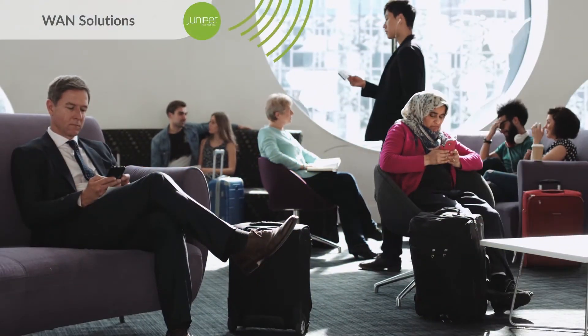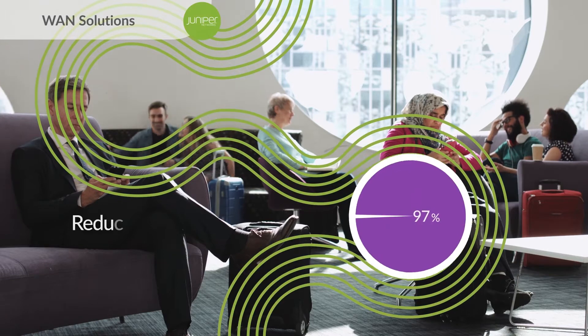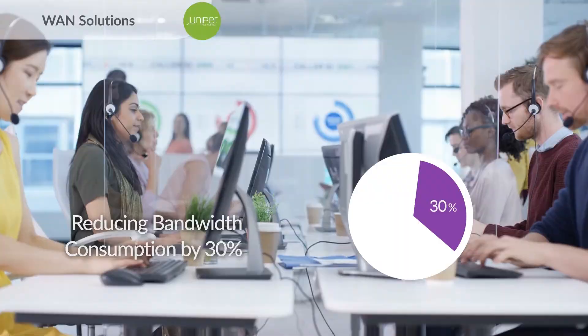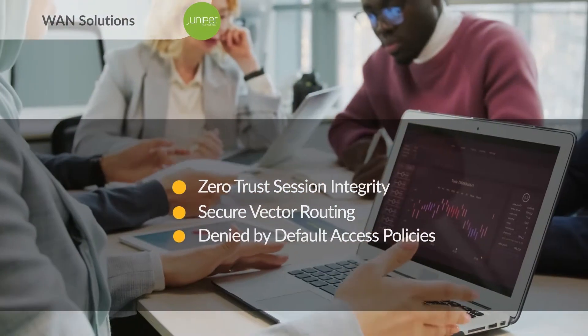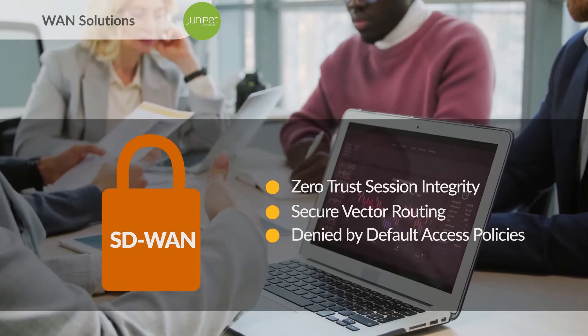It eliminates the inherent inefficiencies and cost constraints of legacy solutions, reducing bandwidth consumption by 30% while delivering resilient WAN connectivity. Zero-trust session integrity, secure vector routing, and deny-by-default access policies also ensure your Juniper SD-WAN provides simple, effective security.